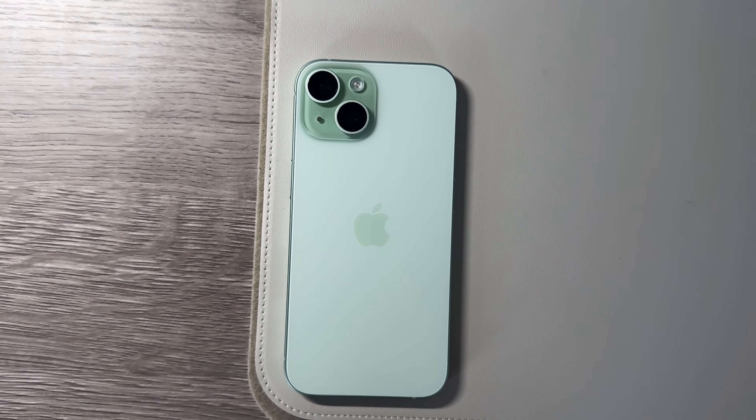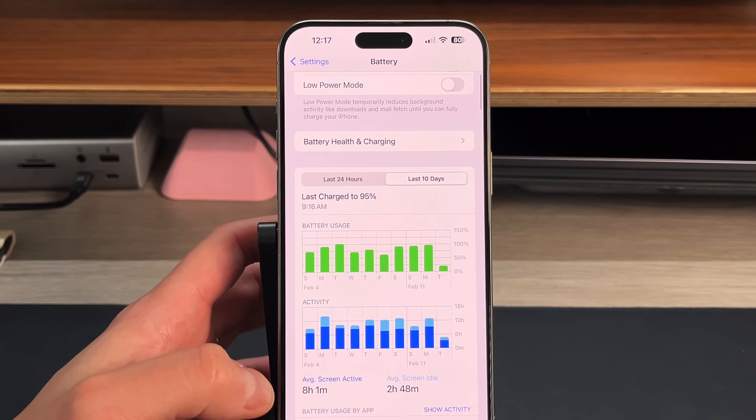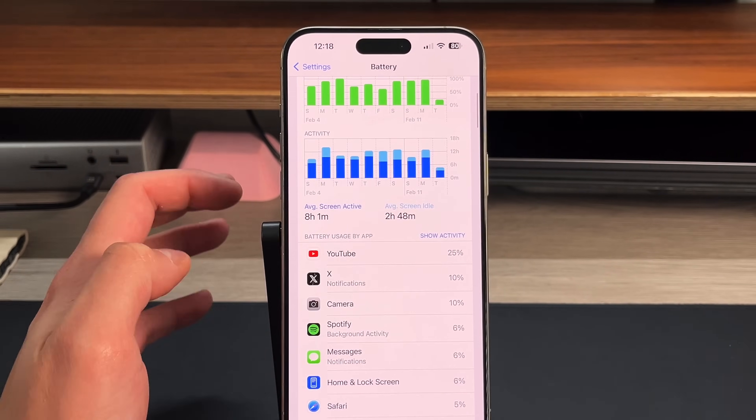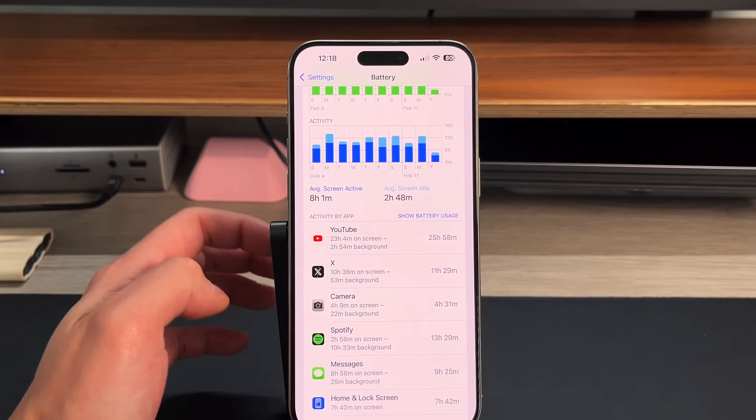In this video I want to show off seven different tips that you can implement today for an actual improvement of your battery life and really get a full day's use out of your iPhone 15 Pro Max, because for $1,100 or $1,200 your iPhone should last you the entire day. Let's get into these tips and tricks.